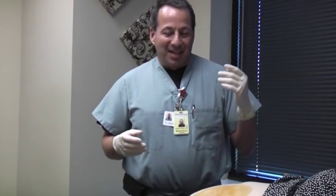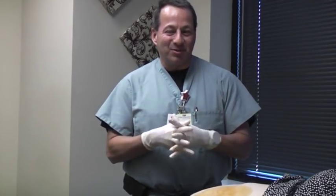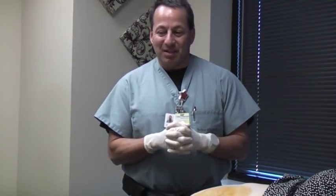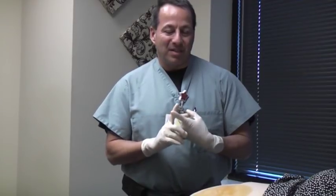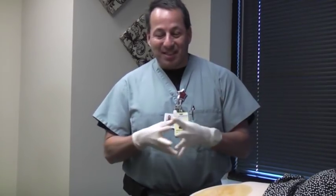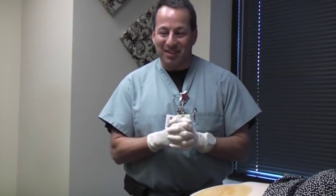Estrogen controls hot flashes, vaginal dryness, insomnia, night sweats, and mood fluctuation that happens in menopause or if you've had the ovaries removed during a surgical procedure. The ovaries also produce a certain amount of testosterone, which is more commonly known as a male hormone, but it also provides help and relief with fatigue. Half the field agrees that it helps with libido or desire for sex, and the other half says they're not quite convinced.